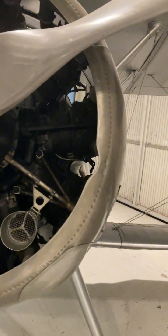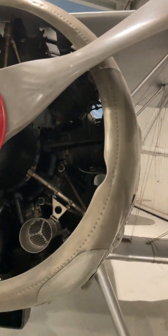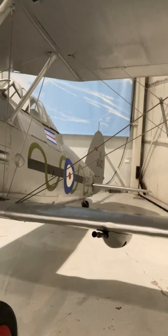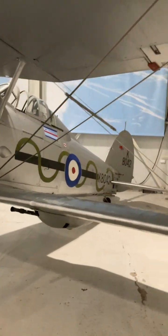It was fitted with a fixed pitch prop and was reported to be a relatively easy aircraft to fly. So what do you think? Should the RAF have been operating biplanes as late as they did, or should they have been putting more money into developing faster monoplanes like the Spitfire or Hurricane? Let us know in the comments.